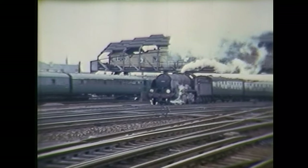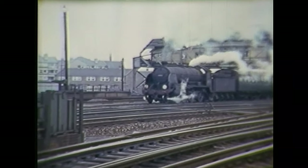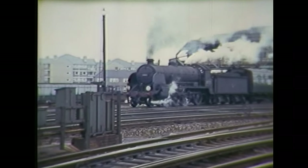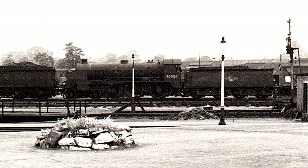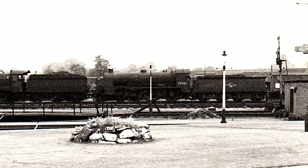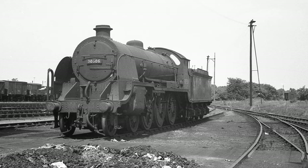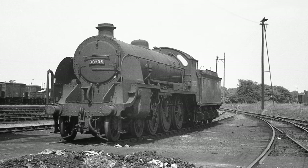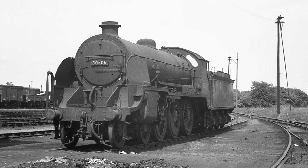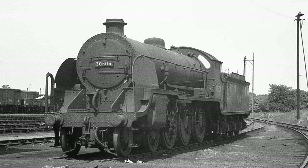Four S15s were purchased by the Woodham Brothers, better known as Barry Scrapyard, with 506 being selected to haul the group on their final journey to Barry on the 18th of June 1964. Unfortunately by this time 506 had been stored for a while, was in a poor state, and failed at Staines with a blown superheater element after using half a tenderful of water. 506 clearly wasn't ready to go to scrap, and the trip was cancelled at Staines with the locomotives being towed back to Feltham. 506 was eventually towed to the scrapyard in October that year.